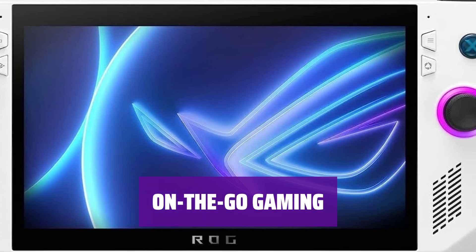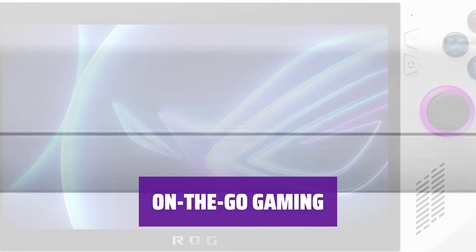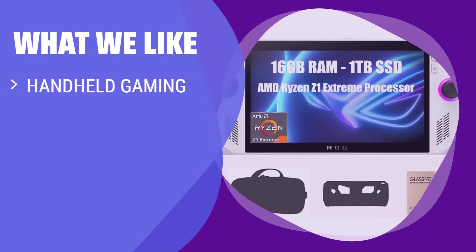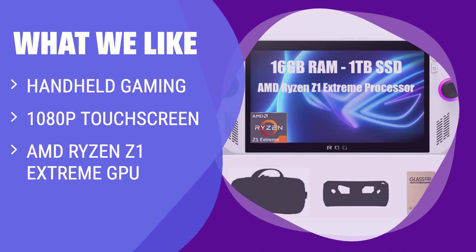Looking for a small machine for gaming on the go? The Ally is perfect for gaming, web browsing, and emailing while out and about. The ROG Ally handheld mini-PC offers a 1080p touchscreen, AMD Ryzen Z1 Extreme GPU, and the ability to be used as a mini-PC with extra peripherals — perfect for gamers who need portability and power in one device.